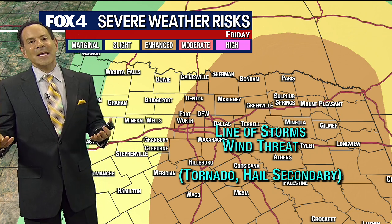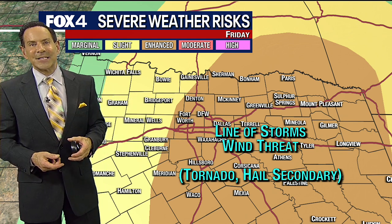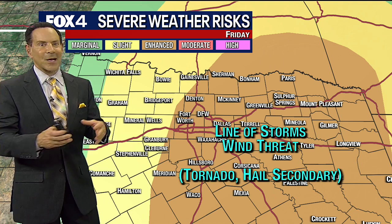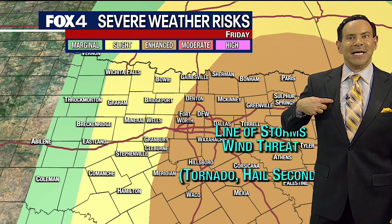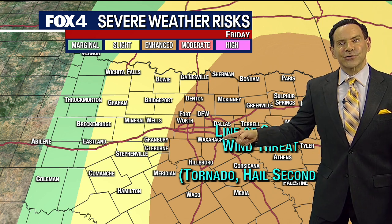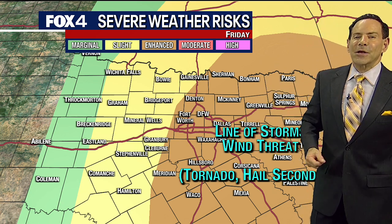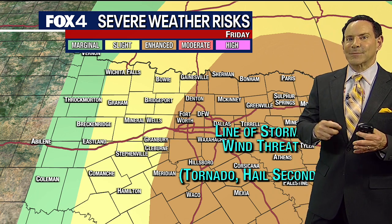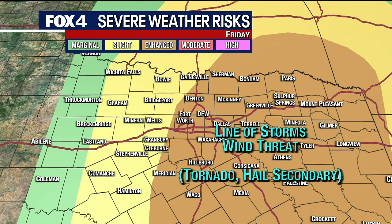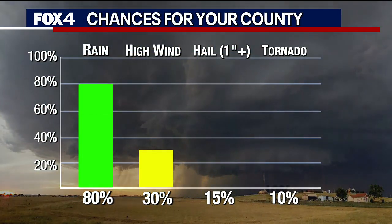People have asked me what's the difference between the two. In general, once you're into the enhanced category, it's either going to be higher coverage or higher intensity. In this case, I really believe we're going to be dealing with a line of storms, which means high coverage. And when you get a line of storms, it's usually a wind threat because it mixes some of that high-energy jet stream air down. There could also be a couple of smaller tornadoes on the leading edge — when you have a squall line, you get some leading edge spin-ups, and that is certainly not out of the question. Hail is a secondary issue; usually the first couple of storms can have hail, but once it forms into a line, typically we don't see a lot of hail out of it.